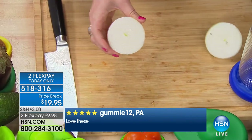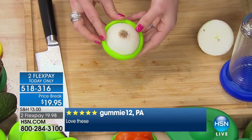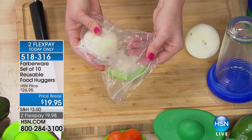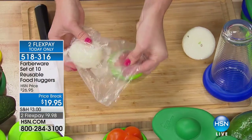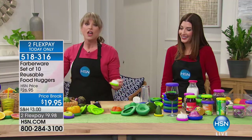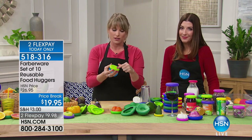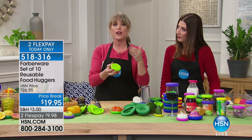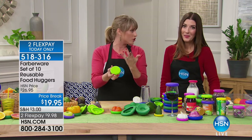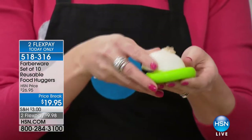It also doesn't hold odors. You could pop an onion inside and never smell that onion in your refrigerator. Every time I put an onion in a baggie, my whole refrigerator smells of onion — not going to happen with your food hugger. They're completely dishwasher safe. They're silicone, so they're naturally BPA free and food grade. You could put these in the microwave, in the dishwasher on the top rack, or in the freezer. There's also a lifetime warranty on these.